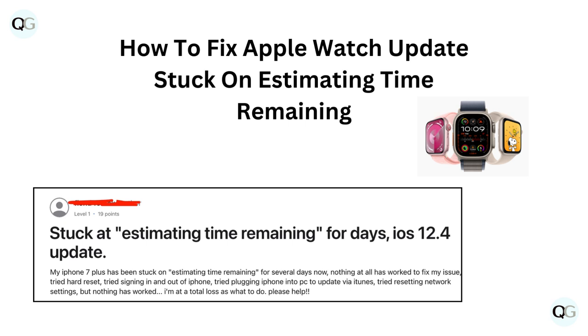Hello and welcome back to our YouTube channel. In this video, we will guide you through how to fix Apple Watch updates stuck on estimating time remaining.